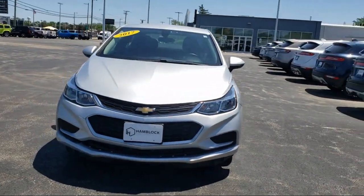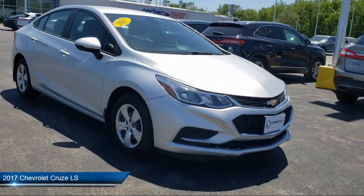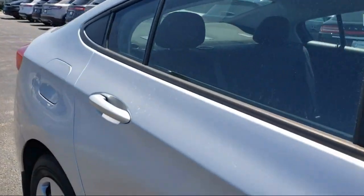Here's a look at one of our great vehicles for sale. It comes equipped with Chevrolet MyLink radio audio system, front bucket seats with reclining seat backs, and has less than 50,000 miles on the odometer.